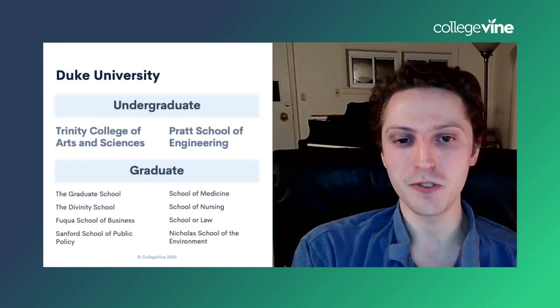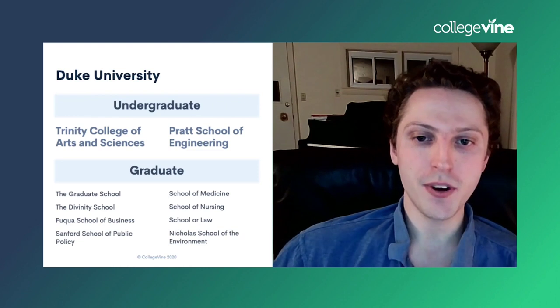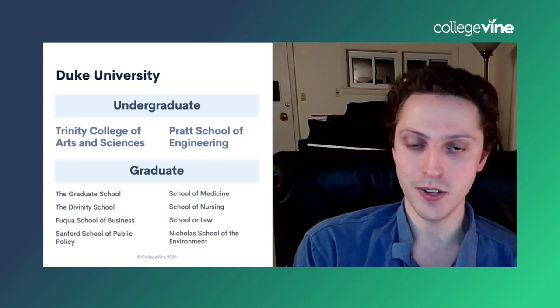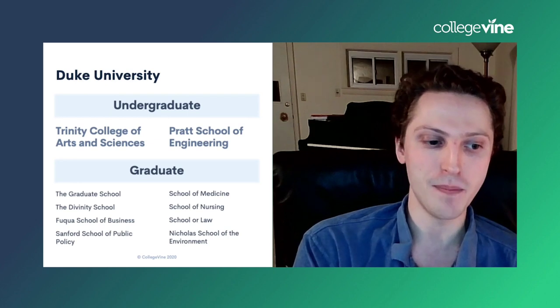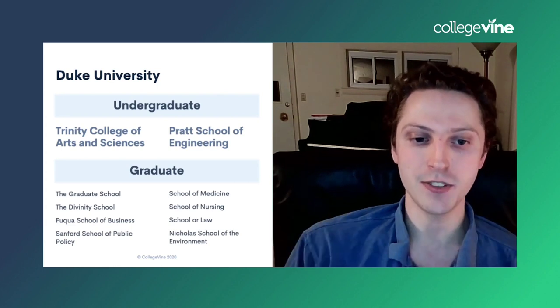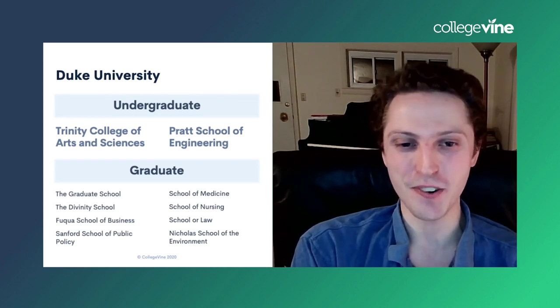Duke has two primary undergraduate programs: the Trinity College of Arts and Sciences and the Pratt School of Engineering. Duke also has two computer science-related majors: a computer science program housed in Trinity College of Arts and Sciences, and a computer engineering program housed in the Pratt School of Engineering. There are also many different graduate schools to choose from if you're thinking about that down the line.